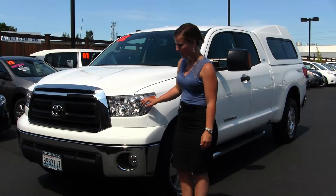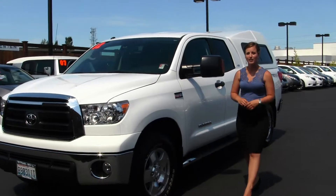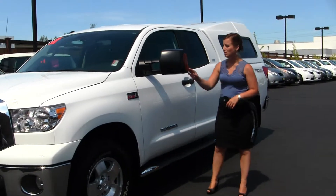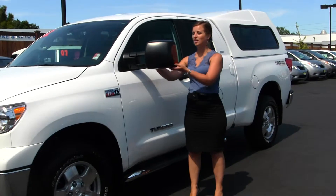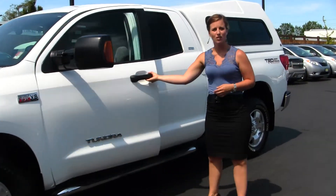It comes with your standard headlights and fog lights, alloy wheels, and it does have your 5.7 liter V8 i-force engine. Turn signals in the mirrors — they are heated and they do extend for towing — and running boards. Let's take a look on the inside.